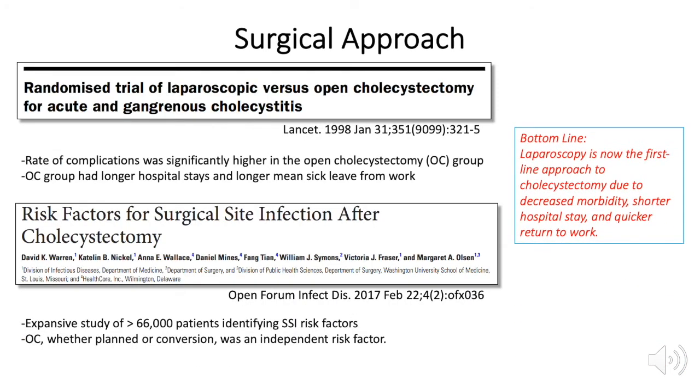Studies supporting the primary laparoscopic approach to cholecystectomy date back two decades, with an RCT in 1998 showing that open cholecystectomy patients had a higher rate of complications, longer hospital stays, and longer sick leave from work. A more recent study assessing risk factors for surgical site infection after cholecystectomy identified open cholecystectomy, whether planned or conversion, as an independent risk factor.